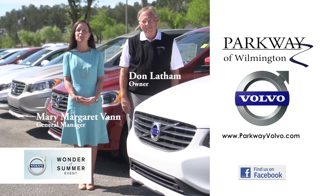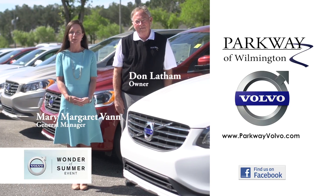Once you experience the Parkway difference, your decision to buy Volvo will be an easy one. For more information, visit Parkway Volvo.